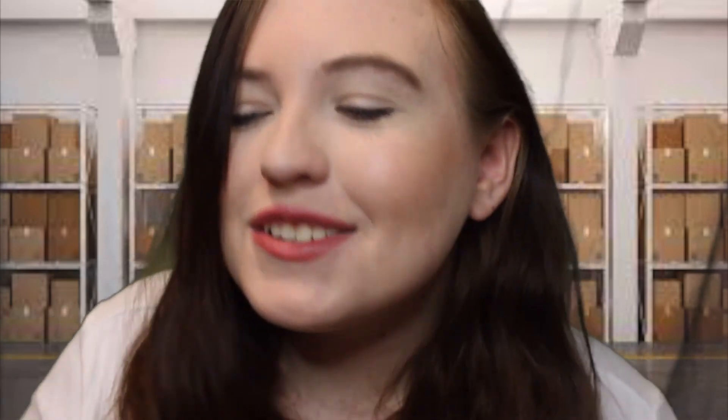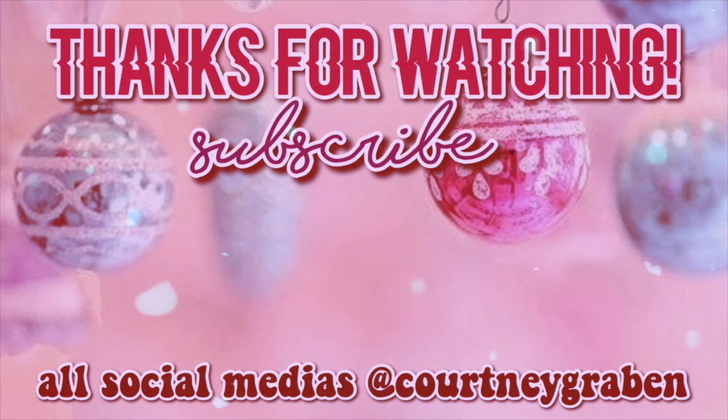That is the end of my video on small businesses that you can buy from. Maybe some small business ideas if you see any of these and think you can make one like this. I will leave the links in the description box. I hope you enjoyed — if you did, like, comment, subscribe. Goodbye!